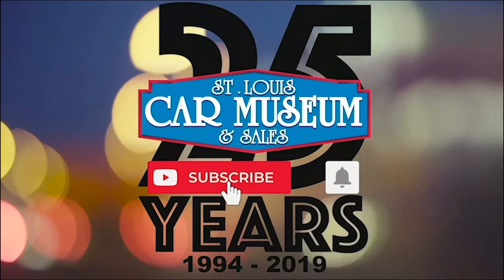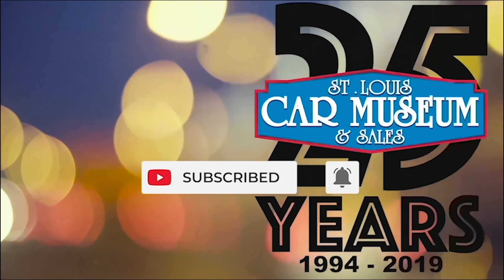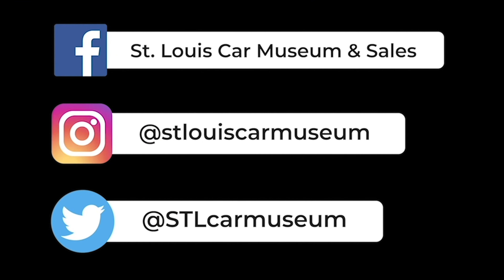Hey guys, super quick. If you enjoyed this video, don't forget to like and subscribe. And if you like rare cars, you're going to love the rest of our social medias too. So give those a follow, and I'll see you next time.